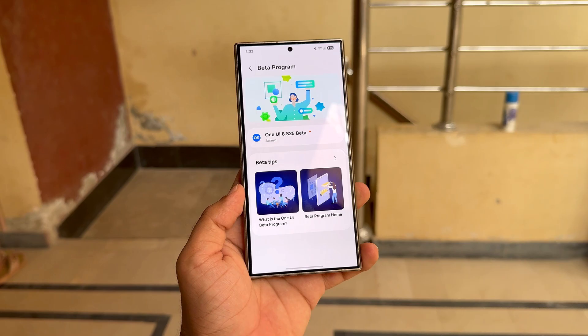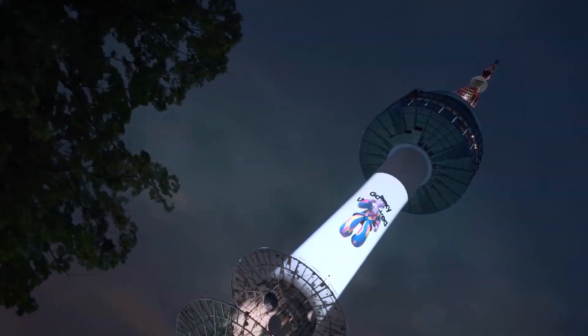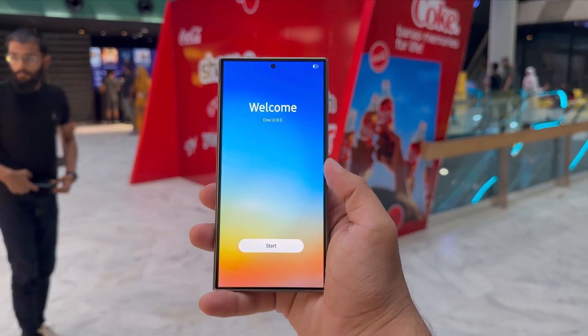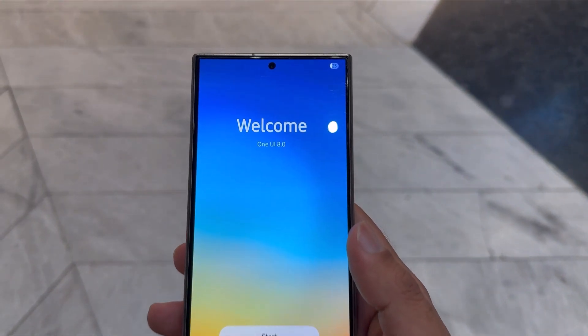For Galaxy A36 5G users, the wait won't be too long. After the official reveal at Galaxy Unpacked, Samsung is likely to begin rolling out the stable One UI 8 update to more models, including the A36 5G, in the coming weeks or months.